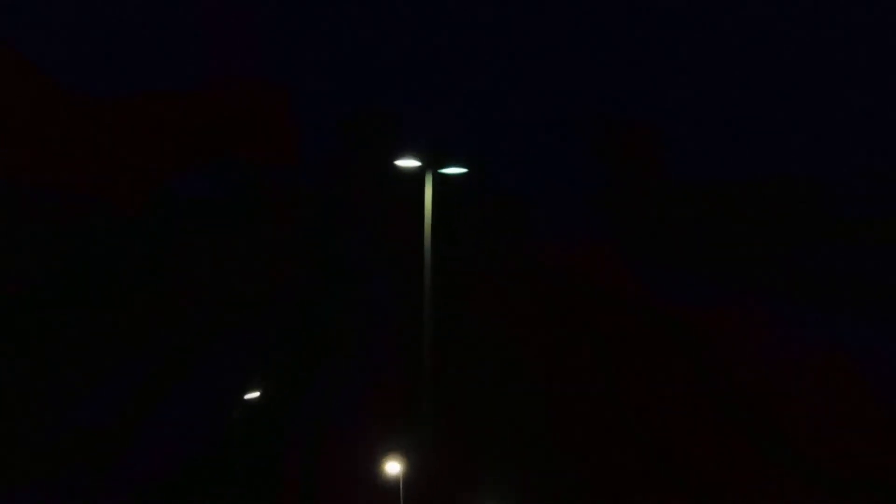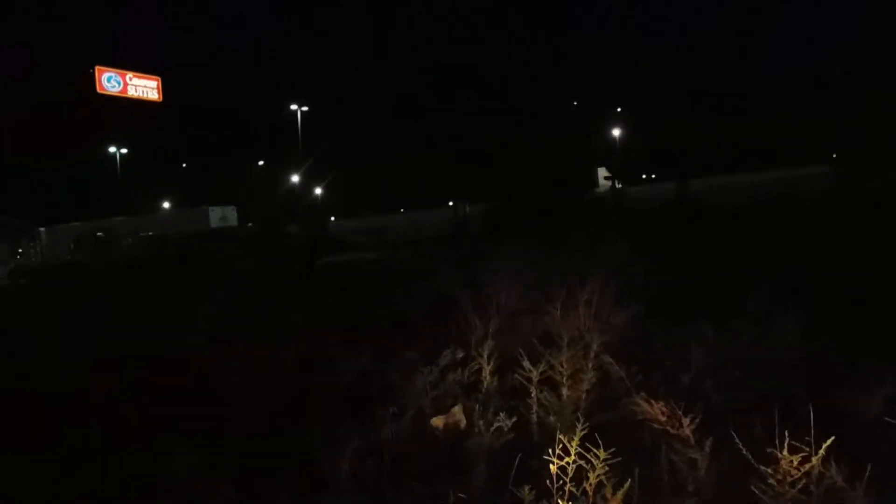The last video kind of ended abruptly, but this is by exit 127 in Conway. I went north to where it says the downtown exit. I just wanted to see if these lights are those funny lights. That's the exit I got off on, so that way is going north, even though that's actually 40 west.